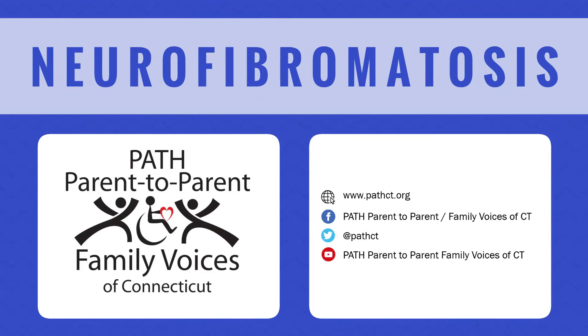This video is brought to you by PATH, Parent-to-Parent Family Voices of Connecticut. We would like to thank Victoria Nuss, a self-advocate, CASA member, and an individual living with neurofibromatosis, and Ruth Nuss, PATH-FVCT's board president and mother of Victoria, for their help producing this video. We also credit the Children's Tumor Foundation, the Mayo Clinic, and the Memorial Sloan Kettering Cancer Center for the information shared. Subscribe to our YouTube channel and follow us on Facebook for updates on future episodes and other programs.